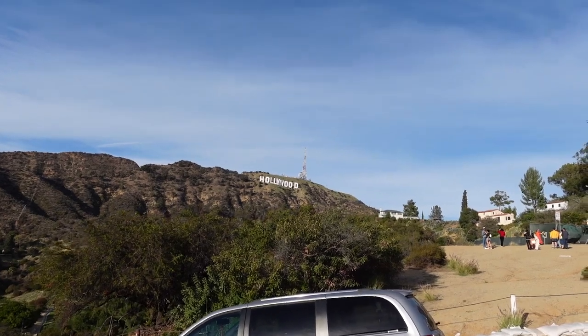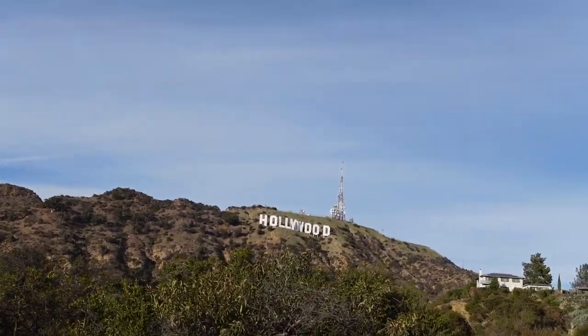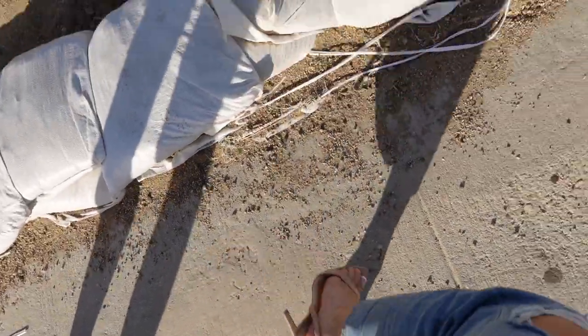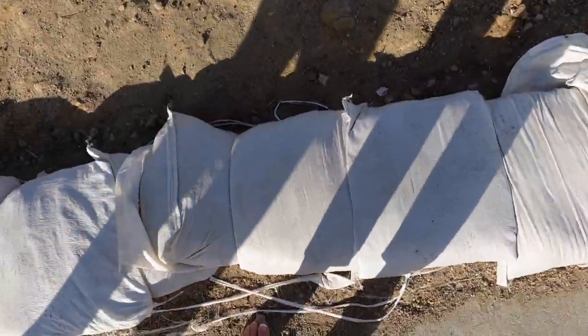We're going to go get this photo before we lose the light. This is the location we're shooting today — obviously the Hollywood sign. There are a couple of people out here doing their thing. We're going over there in these heels — not exactly my hiking shoes!